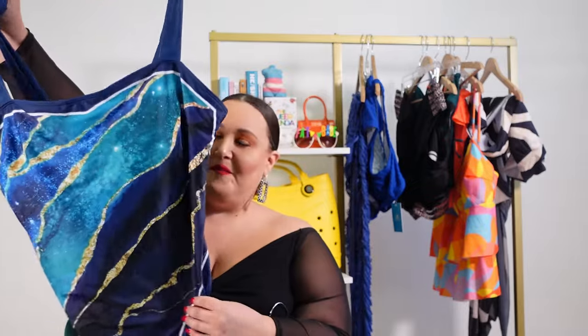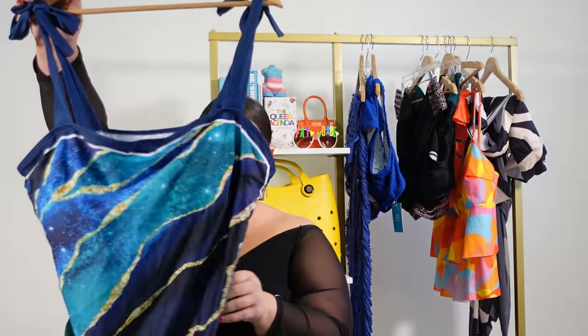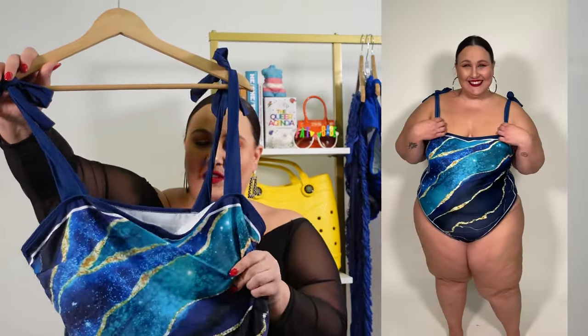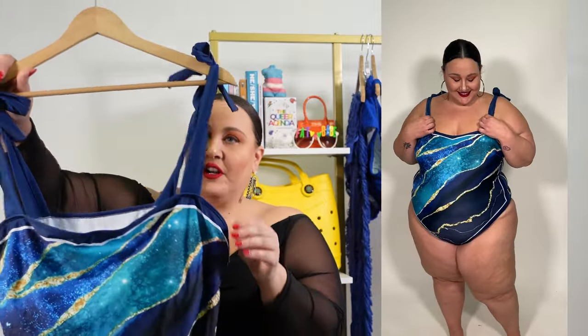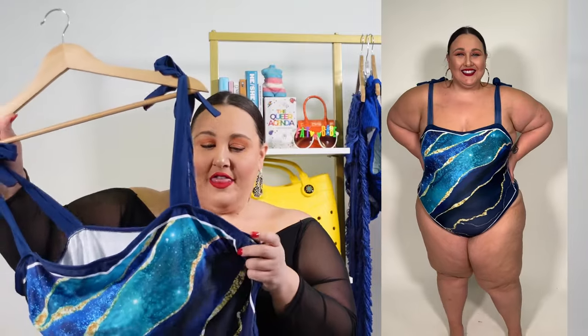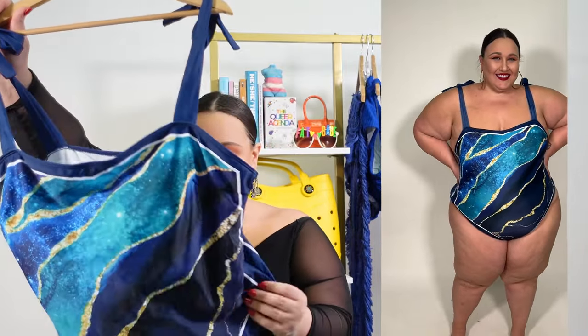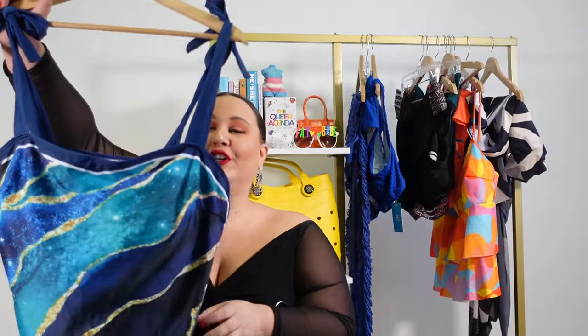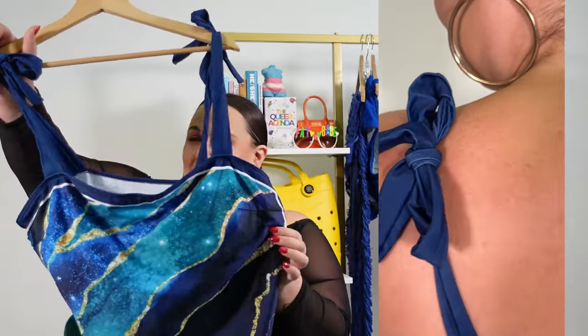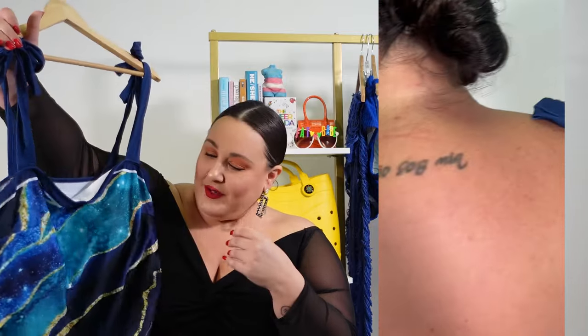We've got another blue option — this is our only one piece. I definitely like it. It has molded cups. No other structure, but I love the thick straps and I love that you can tie them tighter — that's a huge selling point. I like the marbly looking pattern. It doesn't look super fake, which is what a lot of these look like when they have patterns and they're this cheap.